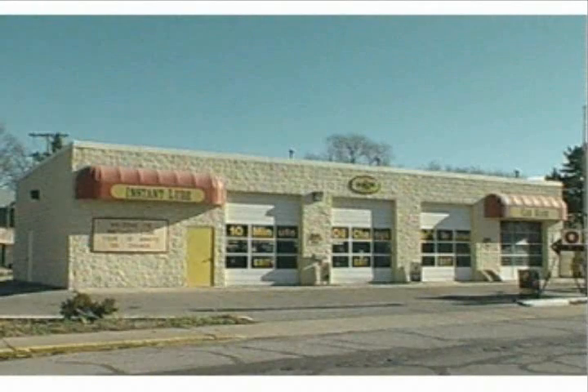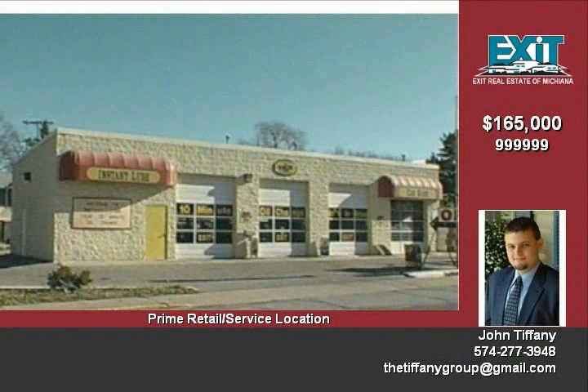Previously occupied by Instant Lube and located on a high-traffic thoroughfare between Lincoln Way and the New Erskine Village Retail Development.